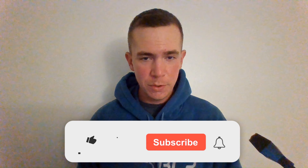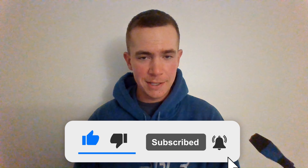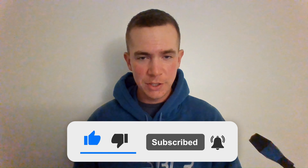Quick note: here at Ben's Car Reviews there's no fluff — I'll keep it under 10 minutes. If that's something you like, please like and subscribe and I'll keep growing this channel. Let's keep going.